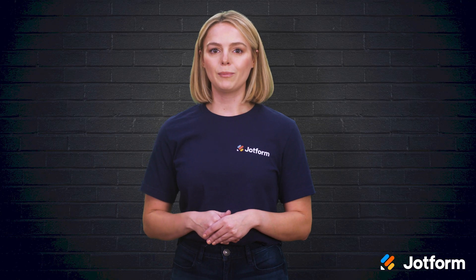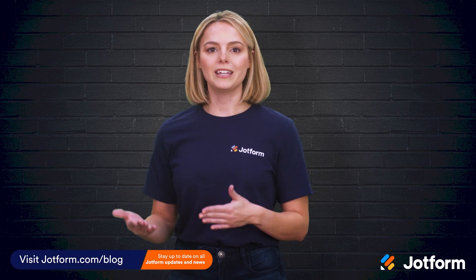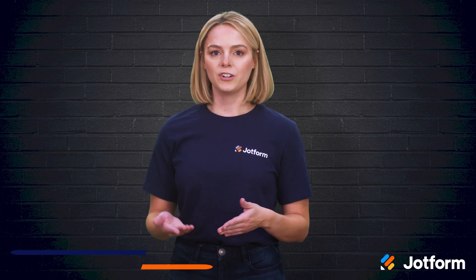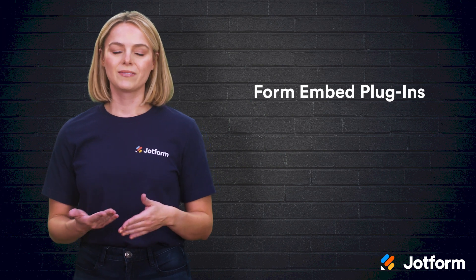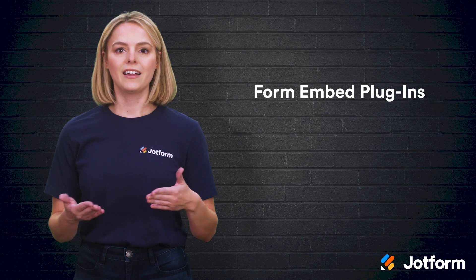Today, we're going to cover 20 plugins that span 10 different categories. We'll walk through each one and how they can enhance your site's operation. The first plugin category to explore is form embed plugins. These plugins aid in the collection of contact info, queries, and customer feedback.